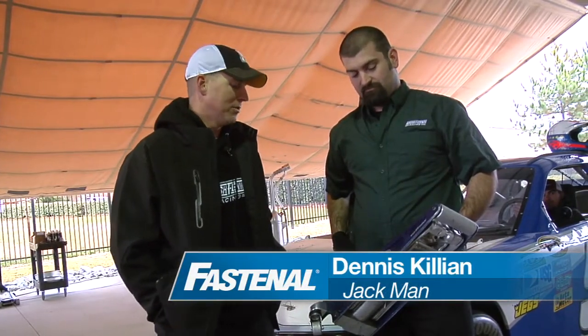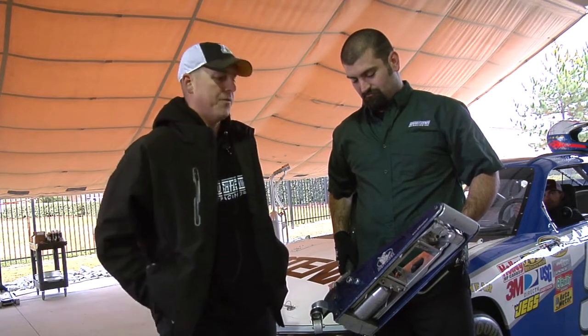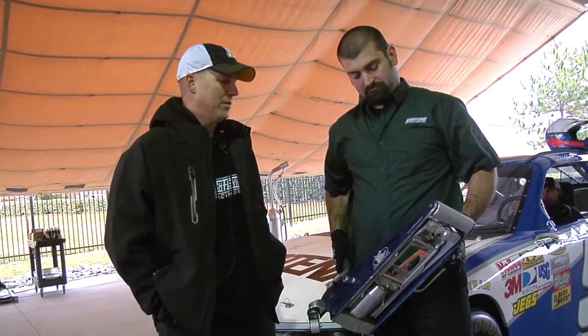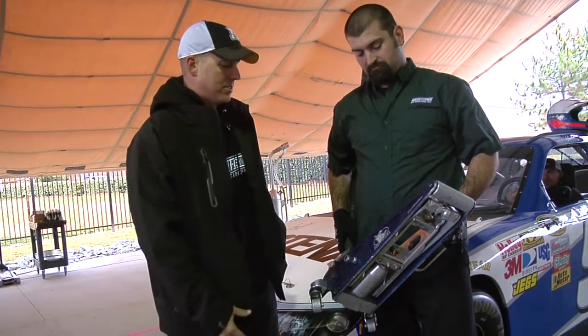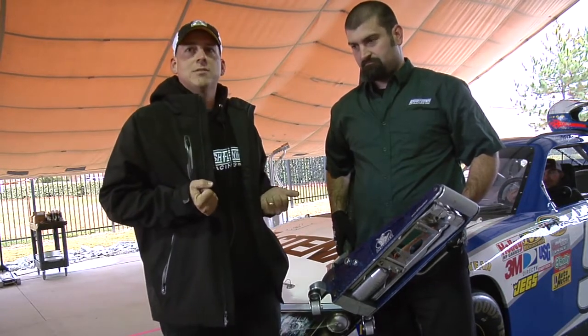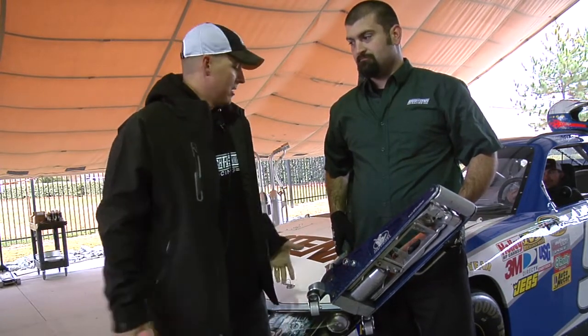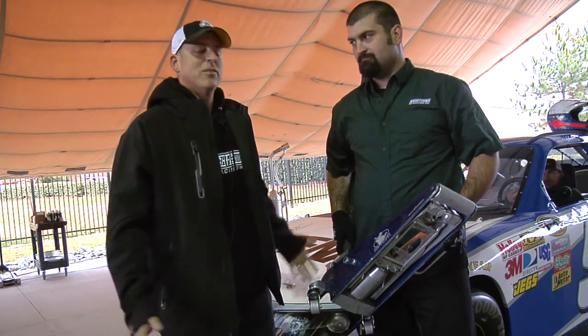This is Dennis Killian, Jackman on the 99 Fastenal Blue Team. What he holds here is a pit jack. It's definitely extremely different than what you might find in your local car shop garage. One thing you'll notice is that he can physically pick it up and carry it. Most floor jacks weigh 75 or 80 pounds, but this piece here is 95% aluminum and weighs about 30 pounds.